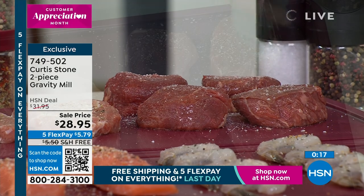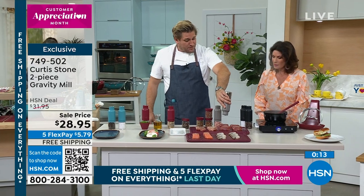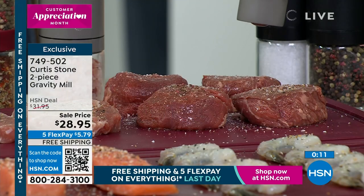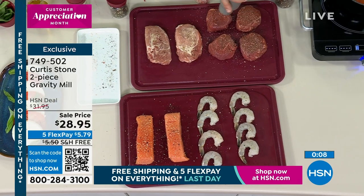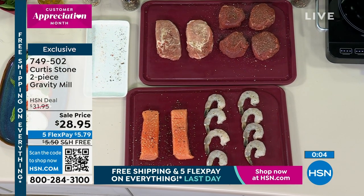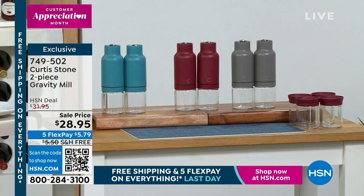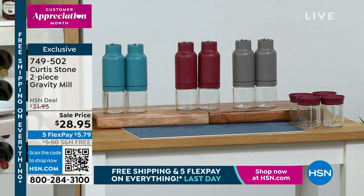Getting them on free shipping and handling is a big deal. I think the aprons are probably almost fully gone — the gravity mills have been very busy these last couple of days. Sale price for the two-piece gravity mill — this is the day to do it. Free shipping, five flex payments — $5.79 to get them home. We have them in turquoise, red, and stone gray. We have 150 of the aprons left.